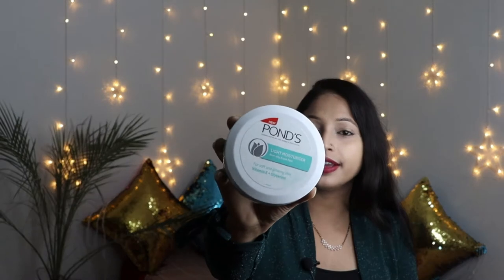If you like this video then like, subscribe and share it with your friends and family. Let's start with skincare first. Because winter is coming, everyone needs a good moisturizer. I have Pond's Light Moisturizer here. It is a good moisturizer and you can use it on a daily basis.